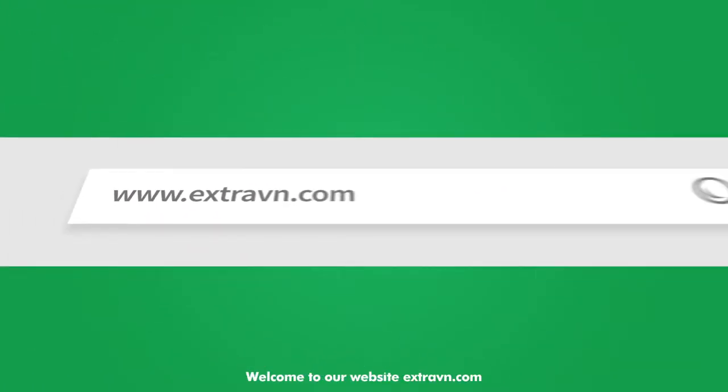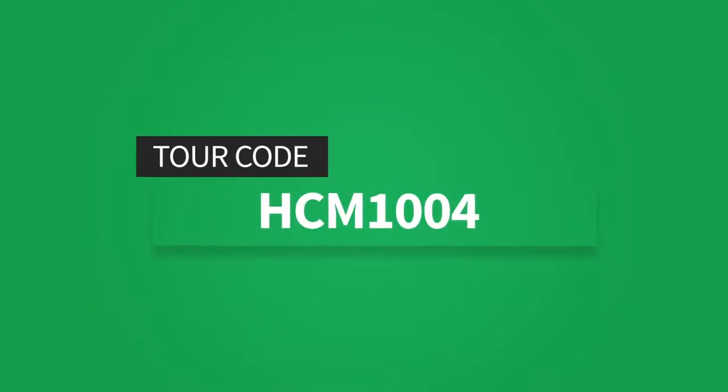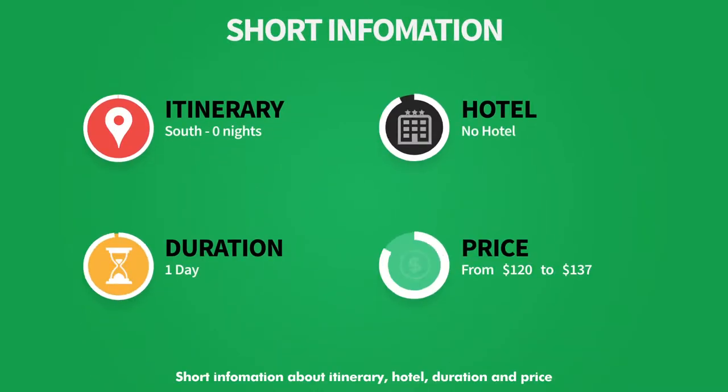Welcome to our website extravn.com. Here is short information about the itinerary, hotel, duration, and price.